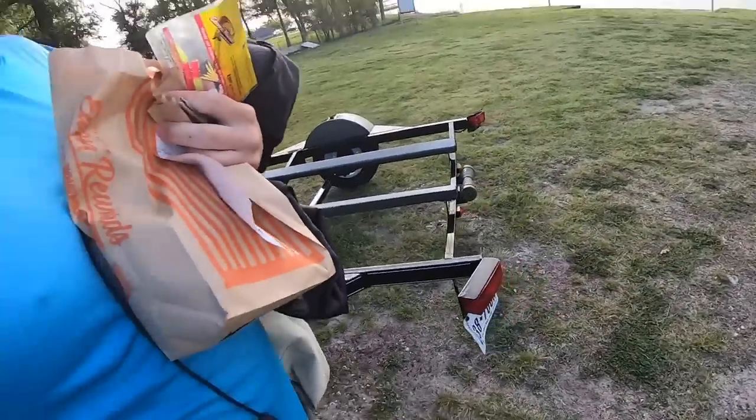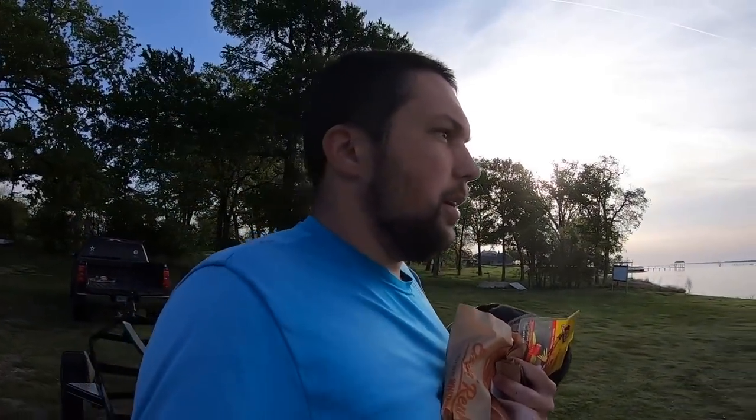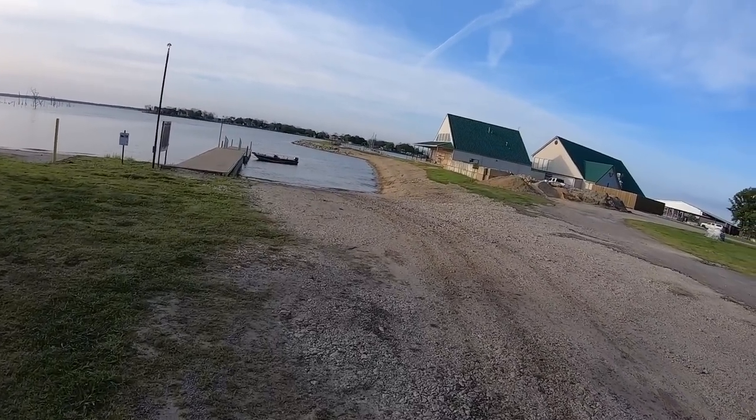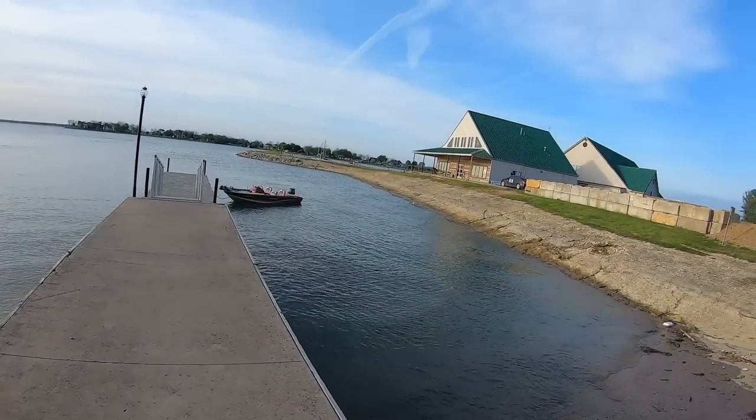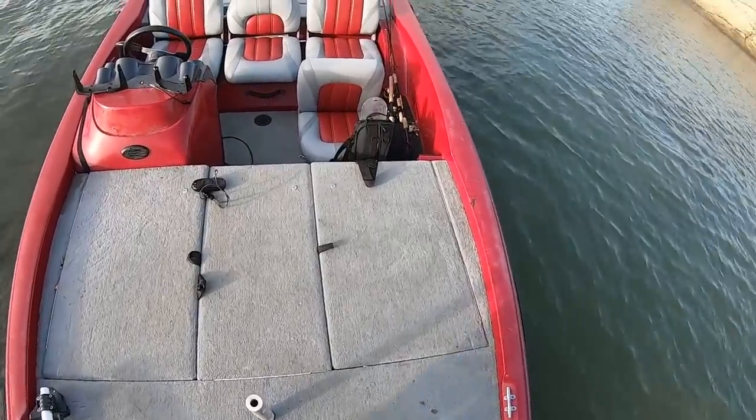Alright, we made it. The boat is sitting over here waiting on us. I've fished Richland Chambers quite a bit, but I've never been to this particular part of the lake before — it's pretty interesting. There's some timber right here and an old store nearby. We're gonna hop in this boat, get in the water, and try to get to where we want to be.